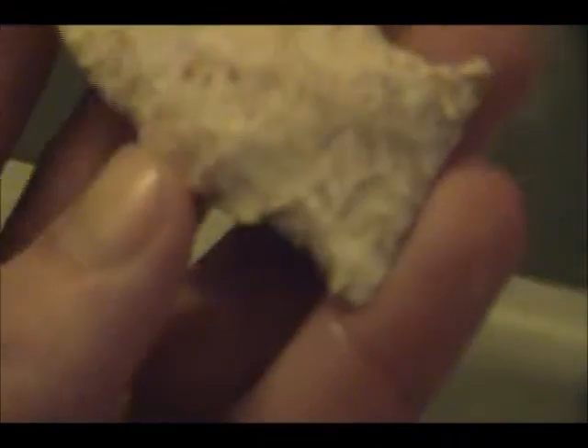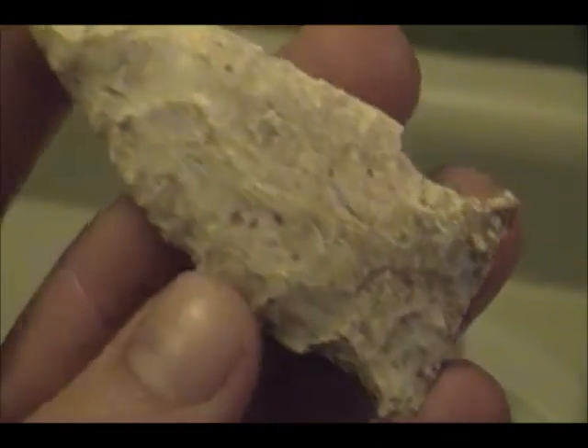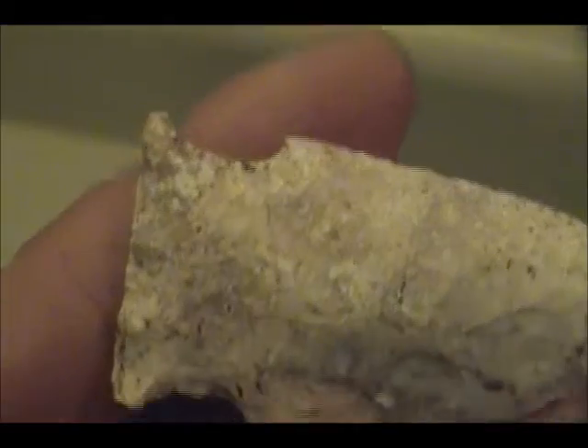When Kacen found this, he was sitting there watching me digging. I took a big piece of sod, rolled it over, and this falls out the bottom of it. He picks it up — 'I got one, I got one!' So we'll say Kacen found this one.